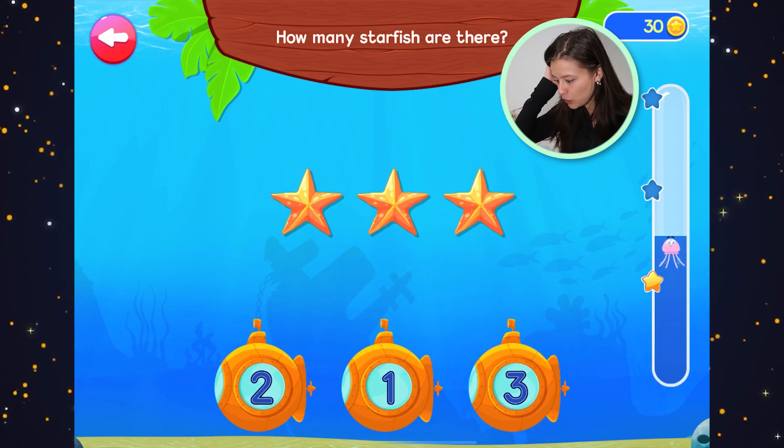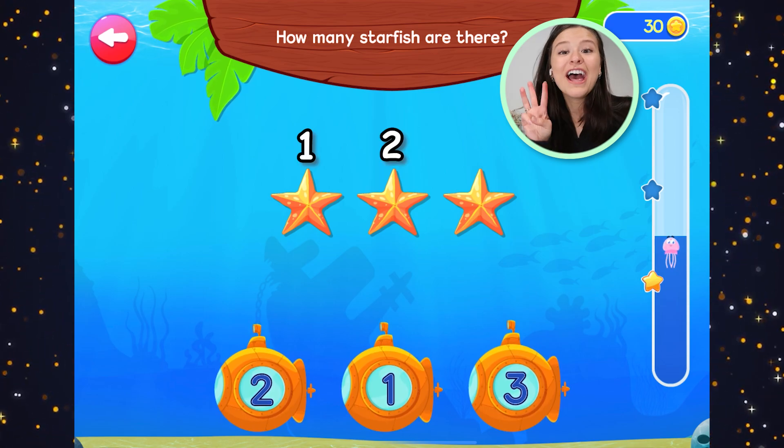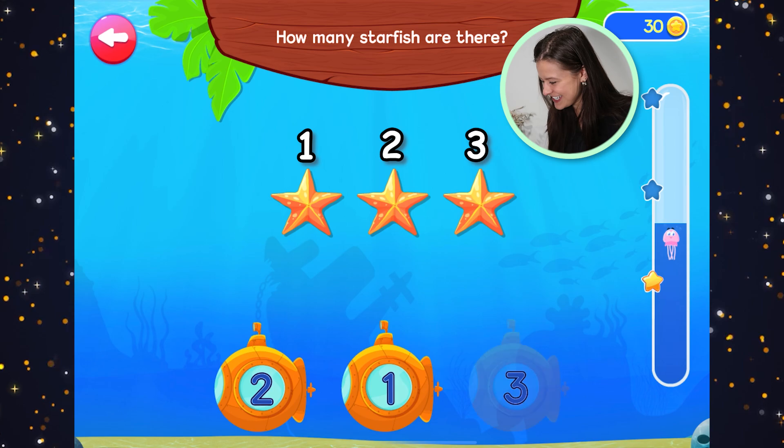How many starfish are there? One, two, three. Three starfish. Three.